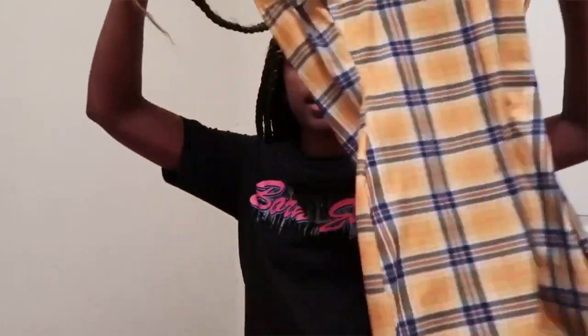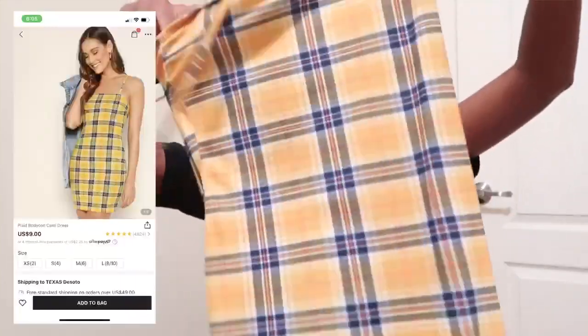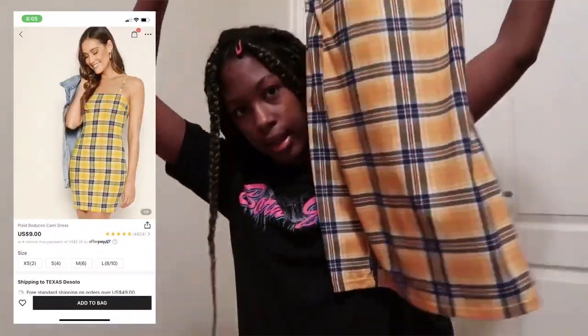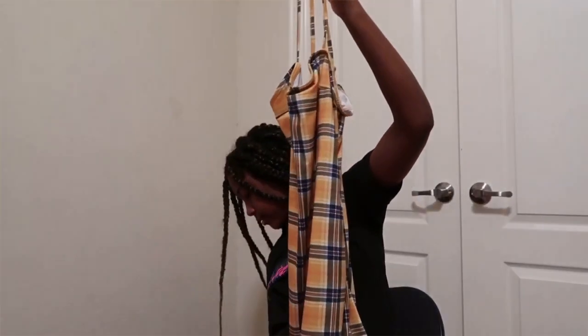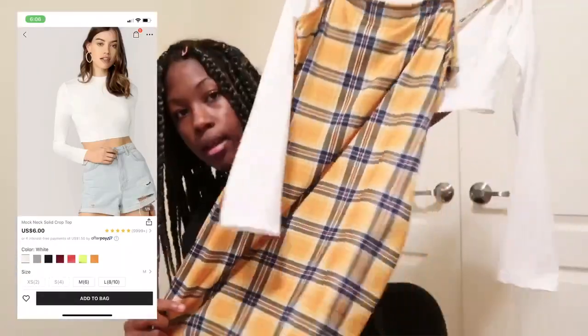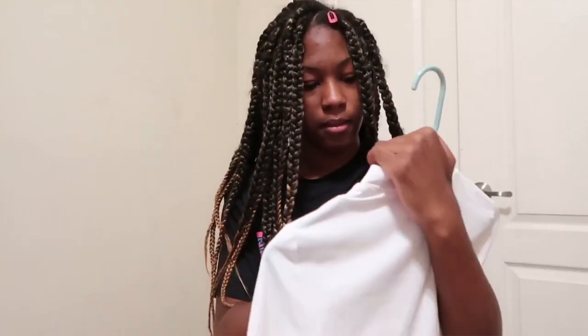Next thing I got was this plaid dress, and to go with the dress I got this shirt to put under it. I saw somebody wear this on Instagram and that's why I was like I should get it, so I got it.